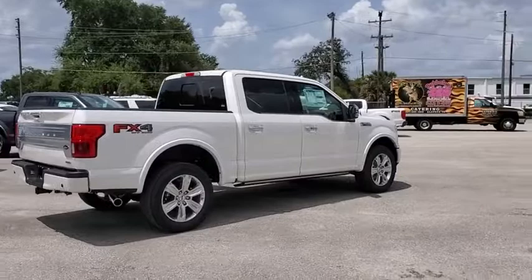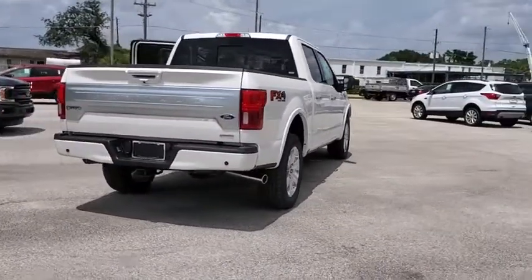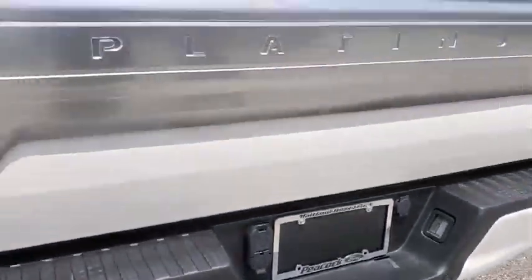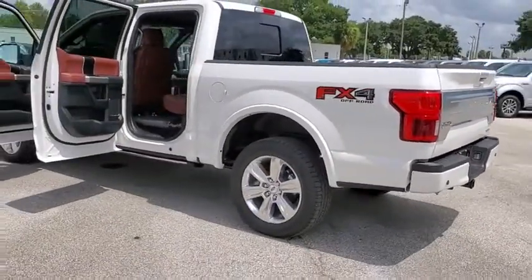Here are some of this vehicle's great options: traction control, navigation system, power passenger seat, dual airbags, power steering, four-wheel disc brakes, universal garage door opener, compass, bed liner, electronic stability control, fog lights.